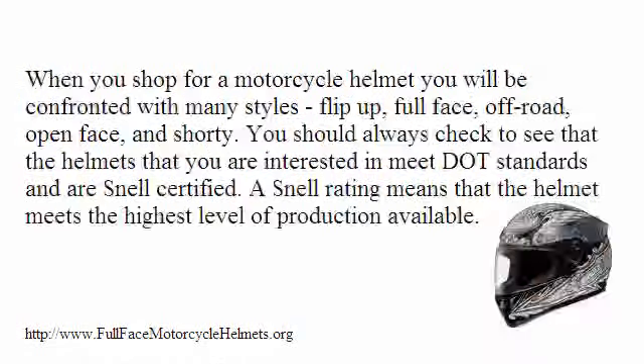When you shop for a motorcycle helmet, you will be confronted with many styles: Flip Up, Full Face, Off Road, Open Face, and Shorty. You should always check to see that the helmets you are interested in meet DOT standards and are Snell certified. A Snell rating means that the helmet meets the highest level of protection available.